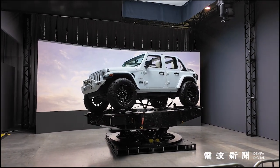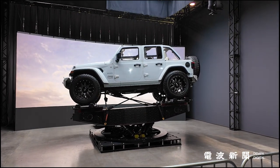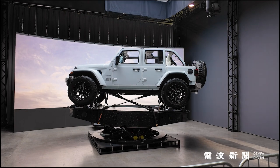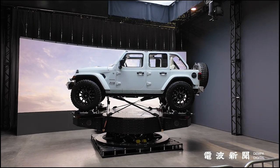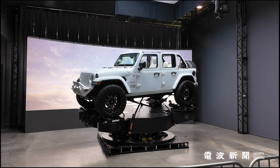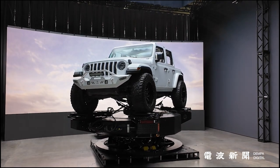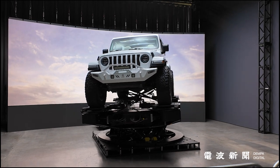Compact yet powerful, this stage provides 6 degrees of motion and unlimited rotational yaw, enabling precise replication of real-world dynamics. Whether you're capturing the smooth lines of a race car hugging a sharp corner, or the chaotic spirals of a helicopter in distress, the platform's capabilities are unmatched.